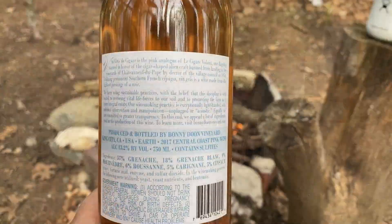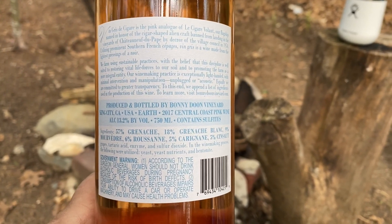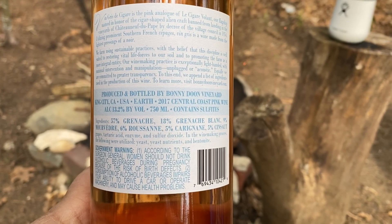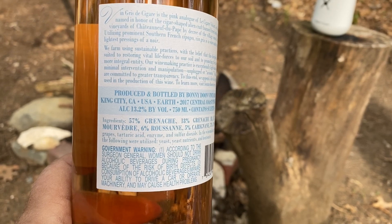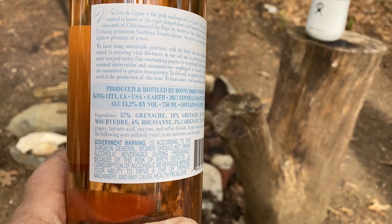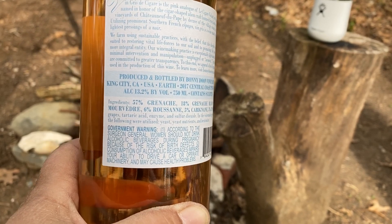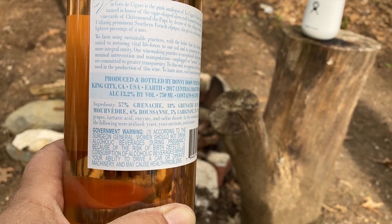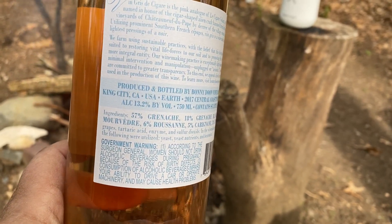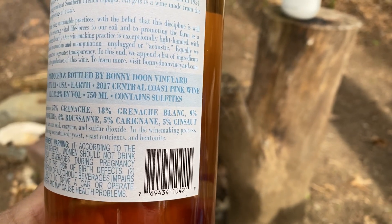Randall Graham is the winemaker at Bonnie Dune Vineyards, and one of the things he's famous for is declaring all of the ingredients in the bottles. You won't find too many labels that go beyond the percentage of grapes contained therein. Just take a look at this back label — this wine blend is part of their signature line Le Cigare Volant, and this is a Vin Gris. It is 57% Grenache, 18% Grenache Blanc, 9% Mourvèdre, 6% Roussanne, and 5% Carignan.